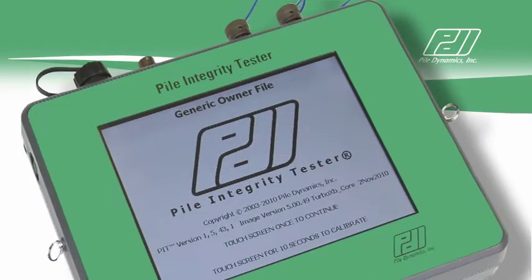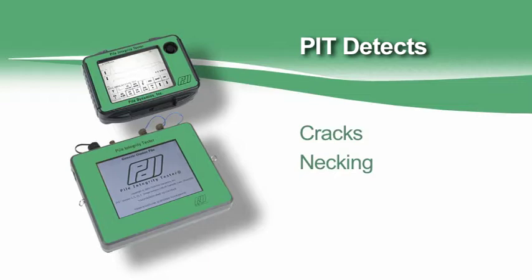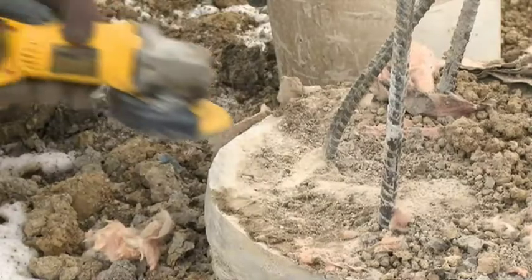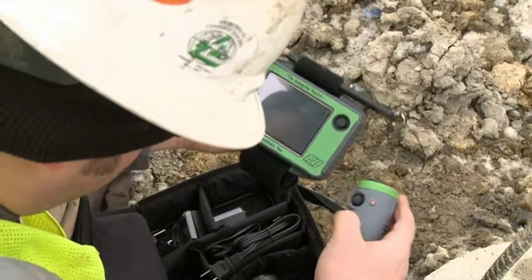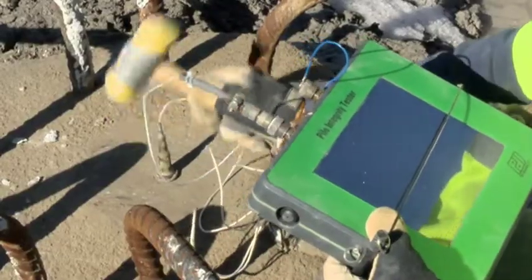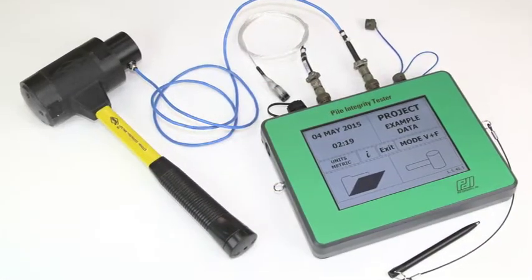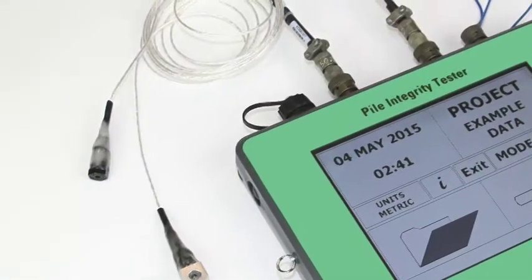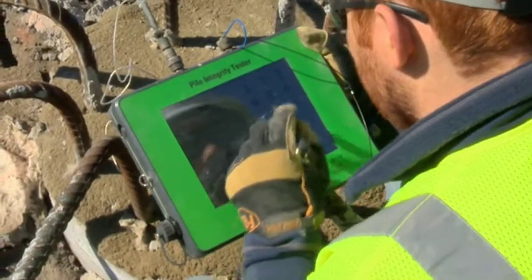With the Pile Integrity Tester, or PIT, you will perform low strain integrity testing, also called pulse echo testing, to detect defects such as cracks, necking, soil inclusions, and voids according to ASTM D5882. You may test most types of foundations by simply preparing the top surface, coupling an accelerometer to it, and producing an impact with a handheld hammer. The test is fast, so you may test a large number of piles in a day. You will then analyze your data with the PIT-W software. Some models include two channels of data acquisition, allowing you to estimate unknown lengths of piles embedded in existing structures and to perform more complex integrity analysis.